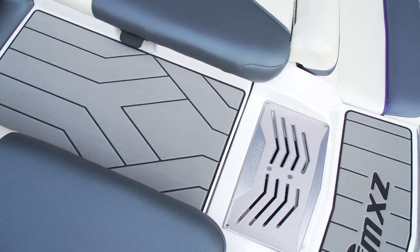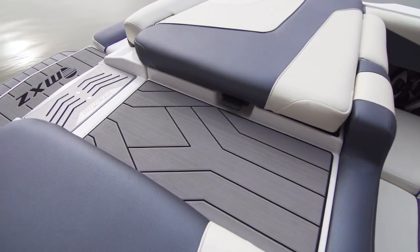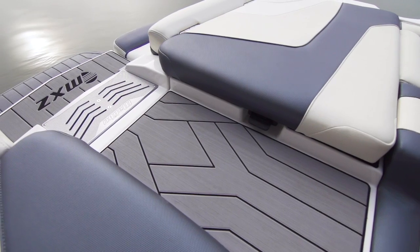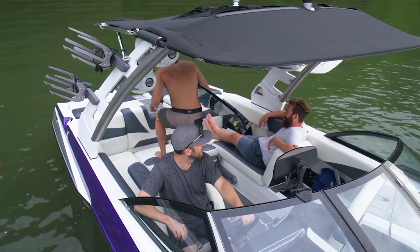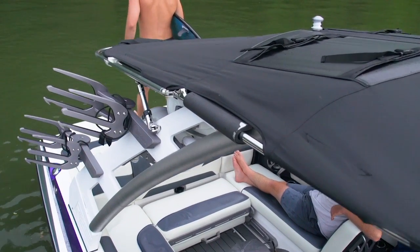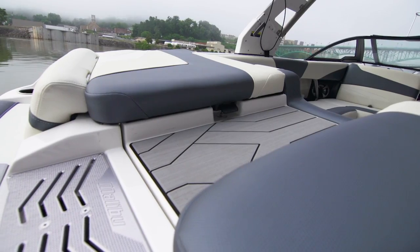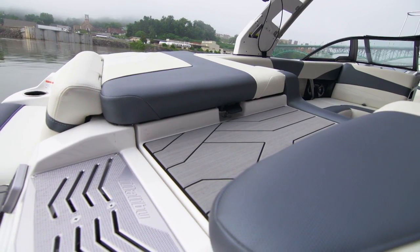The Walkthrough Sun Pad — this thing's a real interior saver. You invest in a boat and you want it to last, and the walkthrough helps. Going from the cockpit to the swim platform happens a lot, and that path looks worn much faster than the rest of the interior unless you have a walkthrough. There's also a filler cushion for those times you want the extra lounge space.